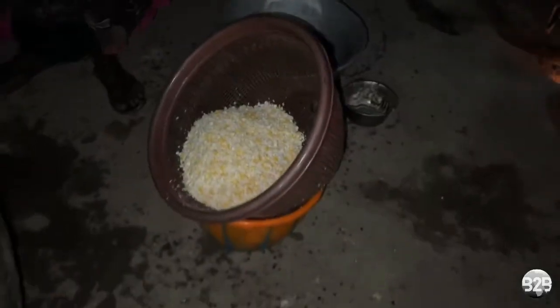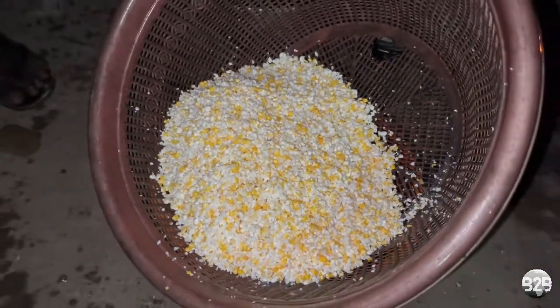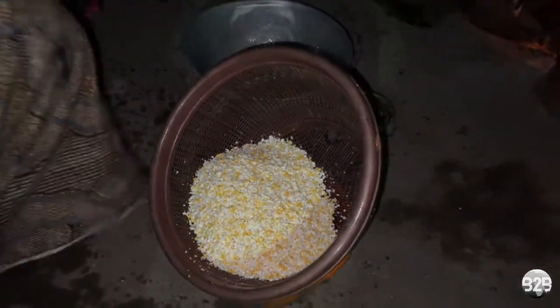Even though I was at her house by 5 a.m., I missed the first part of the process, which consisted of cleaning the corn grains, washing them, and taking them to the neighborhood's mill.